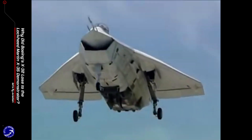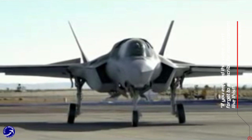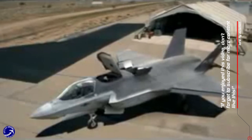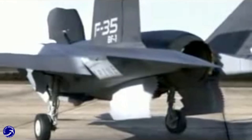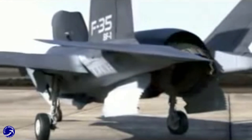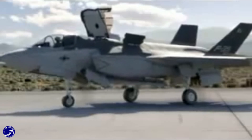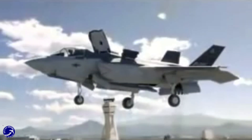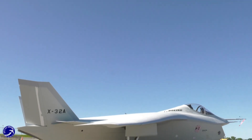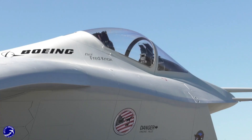In the high-stakes world of military aviation, few competitions have drawn as much attention as the Joint Strike Fighter (JSF) program, which aimed to develop a next-generation multi-role fighter for the U.S. armed forces and allied nations. Among the contenders were Boeing's X-32 and Lockheed Martin's X-35. Ultimately, the X-35 emerged victorious, leading to the F-35 Lightning II we know today. But why did Boeing's X-32 lose? Let's dive into the factors that contributed to this outcome.